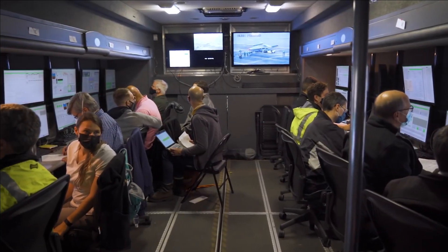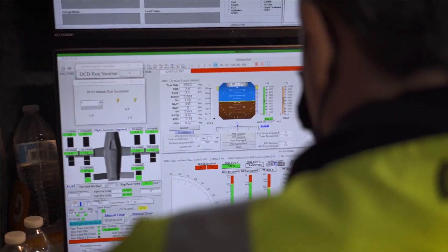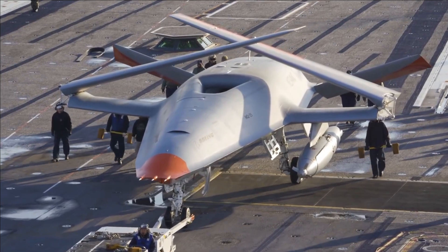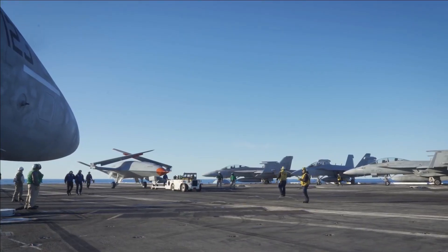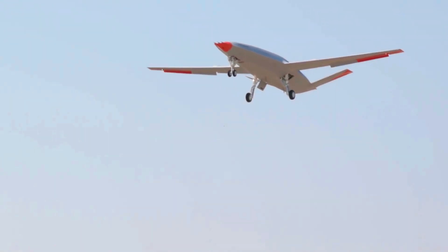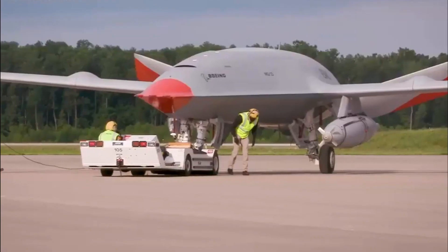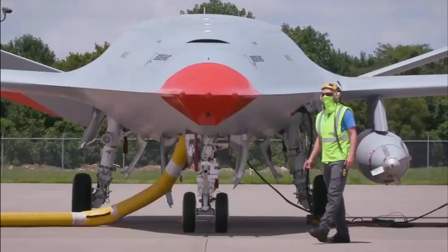The government team and two of its key industry partners led efforts at the System Test and Integration Lab (STIL), where Lockheed Martin's GCS controlled Boeing's hardware-in-the-loop (HITL) aerial vehicle for the first time. HITL uses aircraft hardware and software to provide realistic replacements for aerial vehicles.